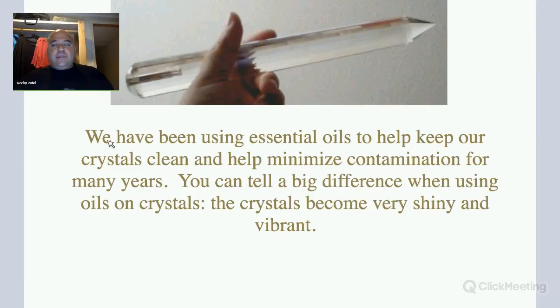We have been using essential oils to help keep our crystals clean and help minimize contamination for many years. You can tell the big difference when using oils on crystals — the crystals become very shiny and bright.